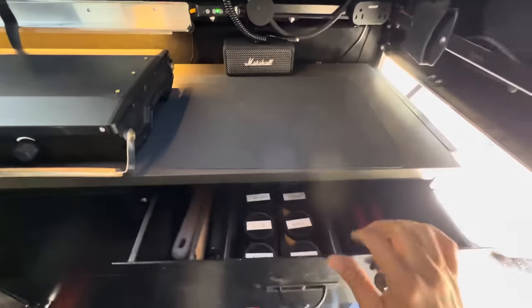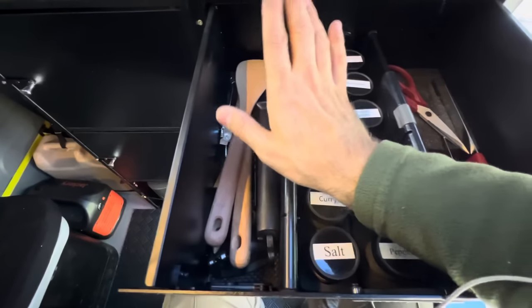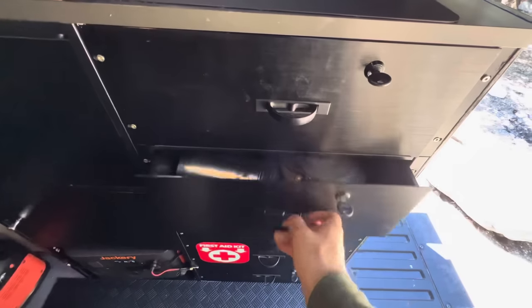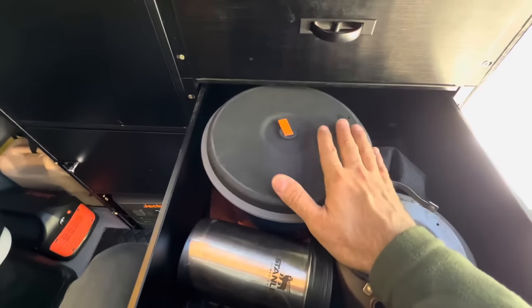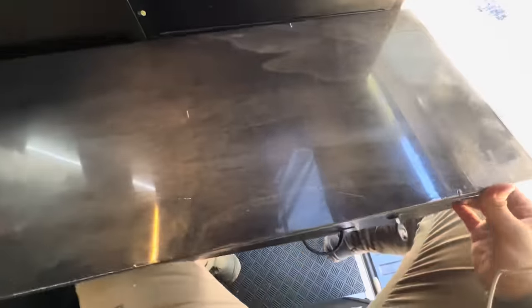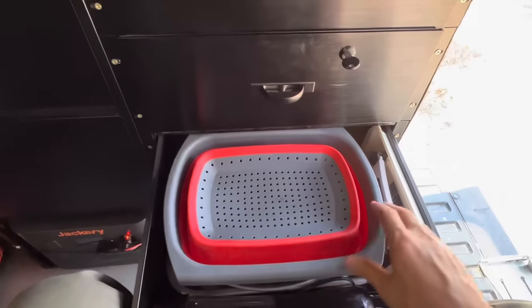In the first drawer I keep my kitchen knives, all my spices, spatulas, and everything I might need for cooking. In the second drawer I keep my pans and pots, my kettle, and my French press coffee maker. I also use this drawer as a base or stand for my kitchen table — I have a piece of wood which I can put on top of the drawer, and now I have a kitchen table where I can work or do whatever I want.